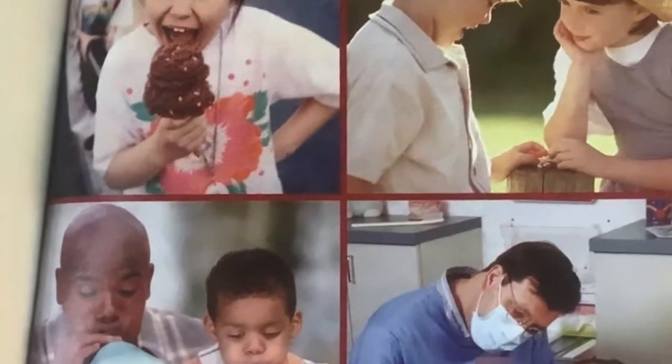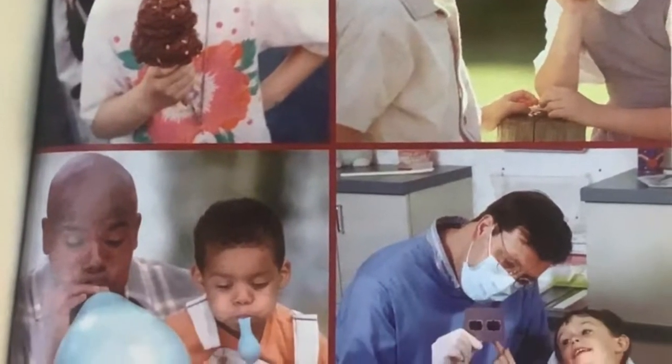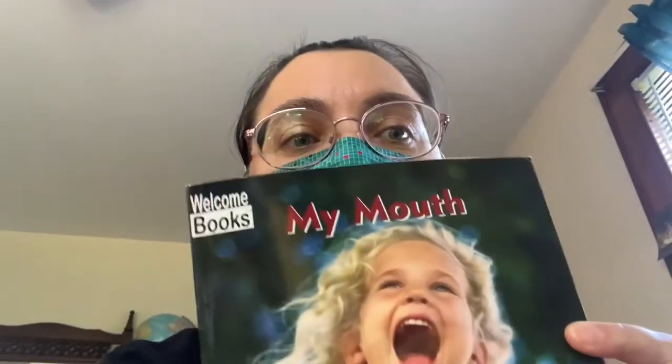My Mouth by Lloyd Douglas. Hi kids, it's Miss Stacy. How you doing? I'm gonna read to you today. This book is called My Mouth. It's a simple book with photographs — that means somebody took those pictures with a camera, they didn't draw it or paint it. I thought it would be a good idea to talk about mouths because that's the part that we cover up with our masks. And we're talking about taking care of ourselves, keeping healthy, and that includes wearing masks.